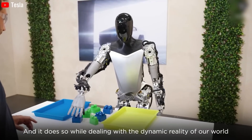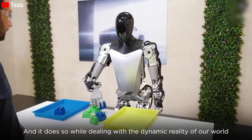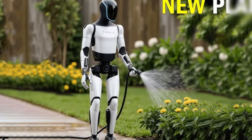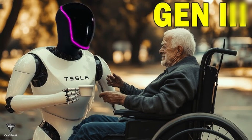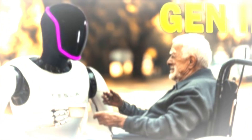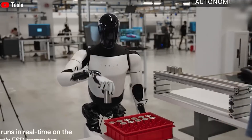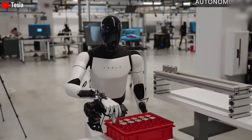In conclusion, the Tesla Optimus Gen 3 is more than a robot — it's a glimpse into the future. With its ability to handle countless tasks, from cleaning to caregiving, Optimus has the potential to transform daily life. While challenges remain, Tesla's rapid progress shows that a world with humanoid robots is closer than we think.